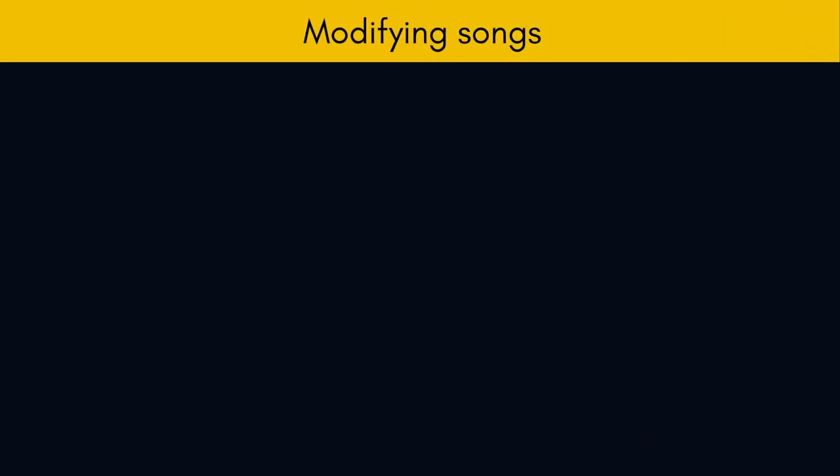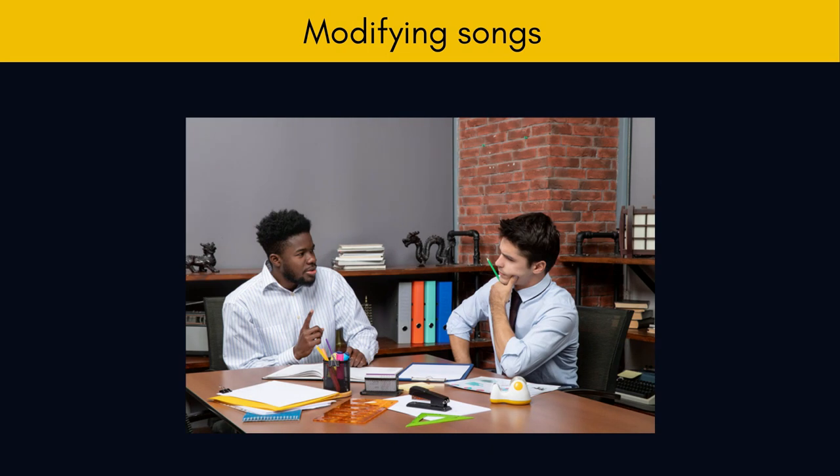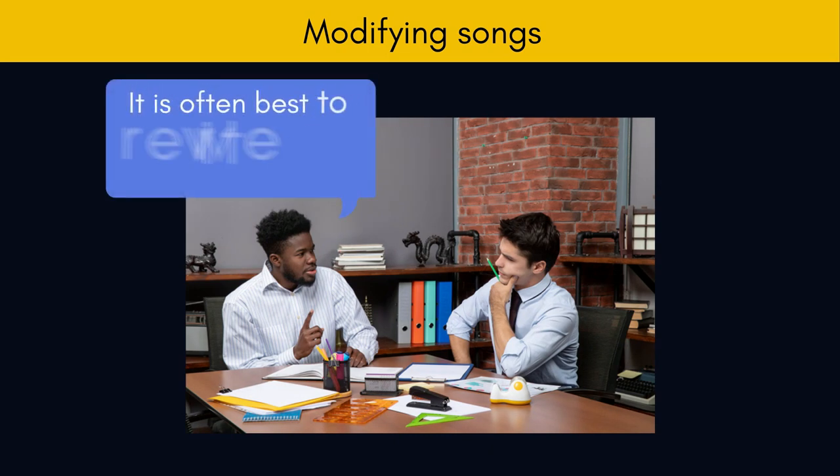Modifying songs. There are many wonderful children's songs, and it is natural for us to want to use these songs in our lessons. However, before we do, we need to step back and look at the songs to see if the language content is appropriate for our class, and we may need to rewrite the songs to make them more suitable.